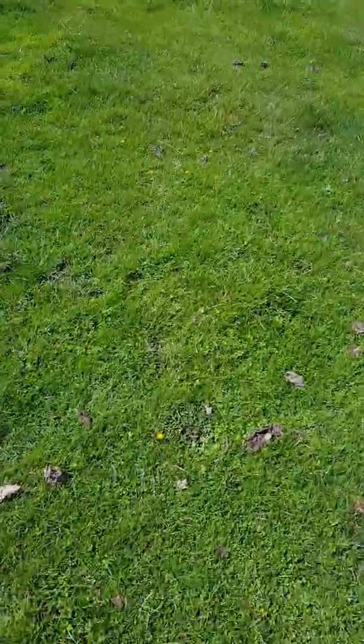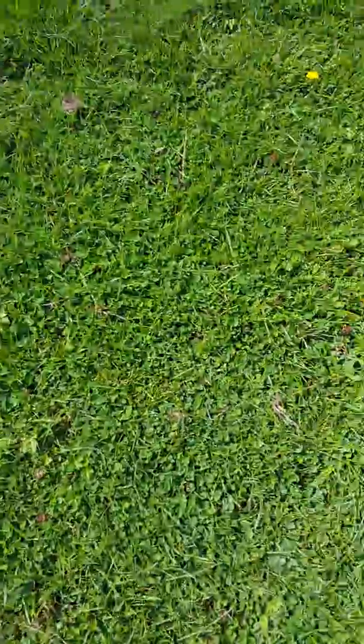That's one of the reasons that when I have clover in the sward, it's the starting point it should be. You can see here how tight the sward is actually with all that clover — it's very tight.